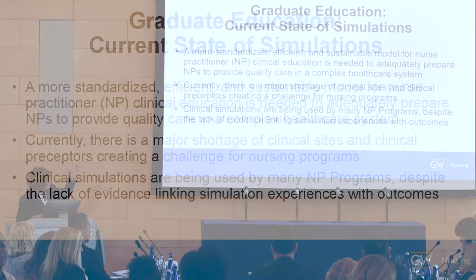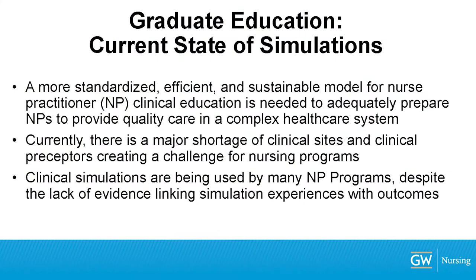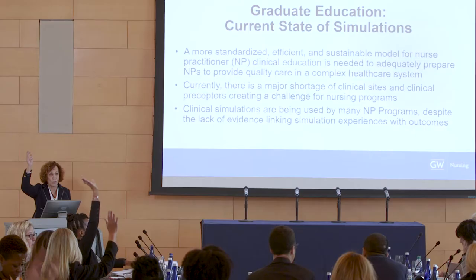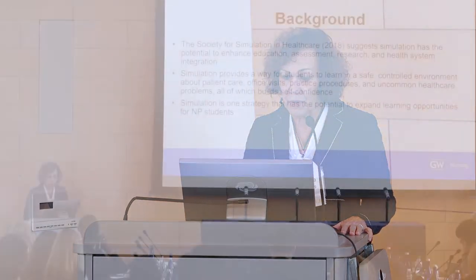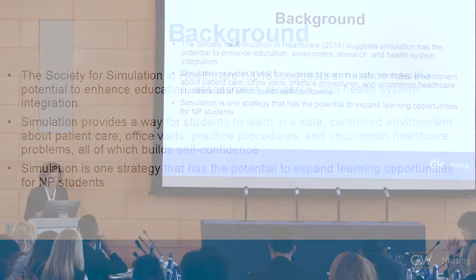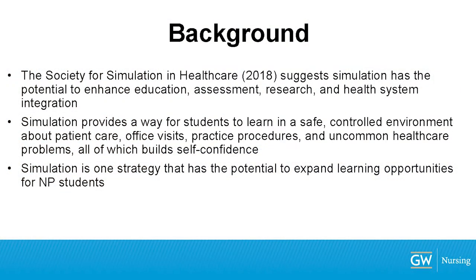We need more of a sustainable model. There's a current shortage, and simulations are being used by NP programs, but there's not a lot of evidence about how they're using them or the outcomes. Our accrediting body and certification organizations are still holding back a little bit. Many nurse practitioners say we can't use simulations to count in graduate programs — and that's false. Simulations can be used for assessment, research, and teaching, and they can expand our learning opportunities in NP education.